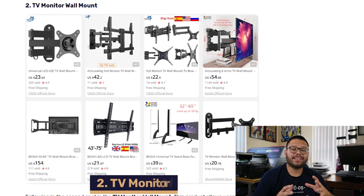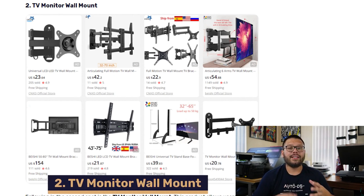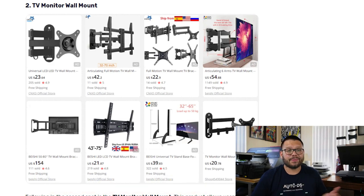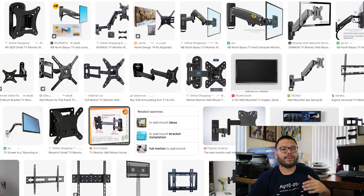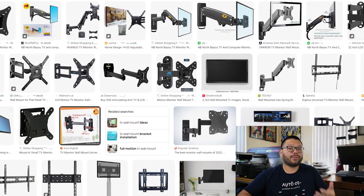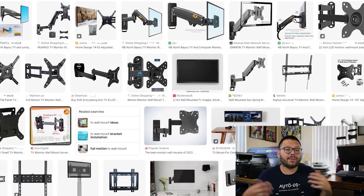The next product on our list is the TV or monitor wall mount. These are really helpful when you're trying to save space on your cabinets or tables. These come in a lot of different variations — some can tilt, some can turn, some are meant to hold heavier TVs, some are for lighter, smaller, or bigger TVs. The possibilities are absolutely endless, so make sure when sourcing these products you take that into account so you can have something for every TV or monitor.